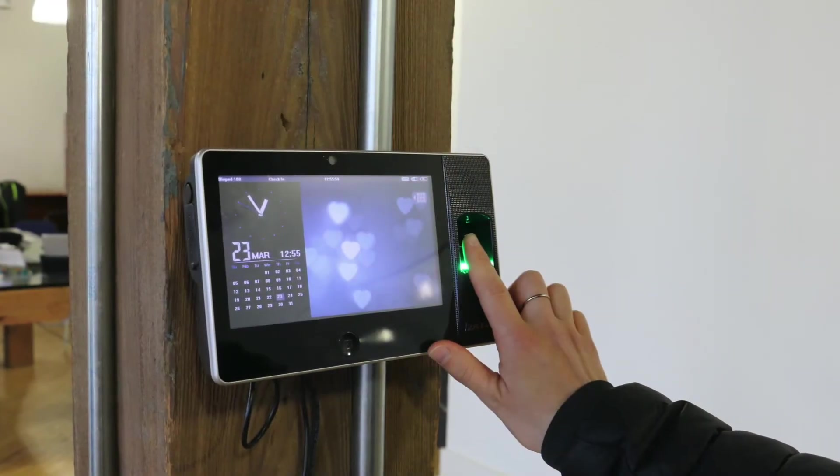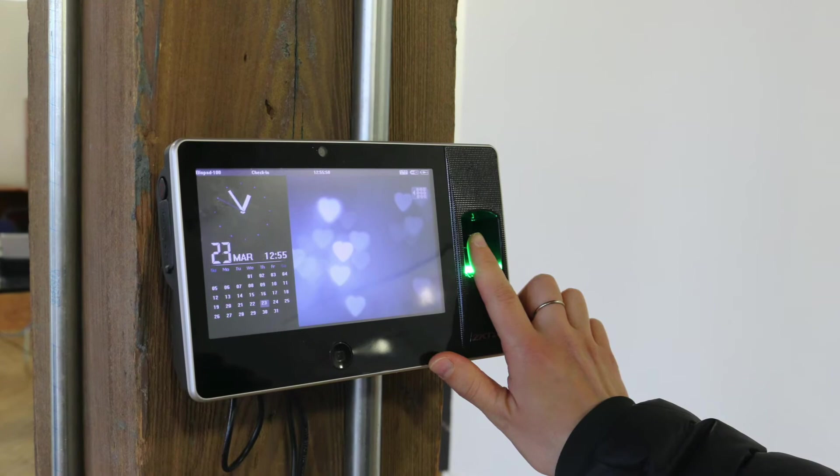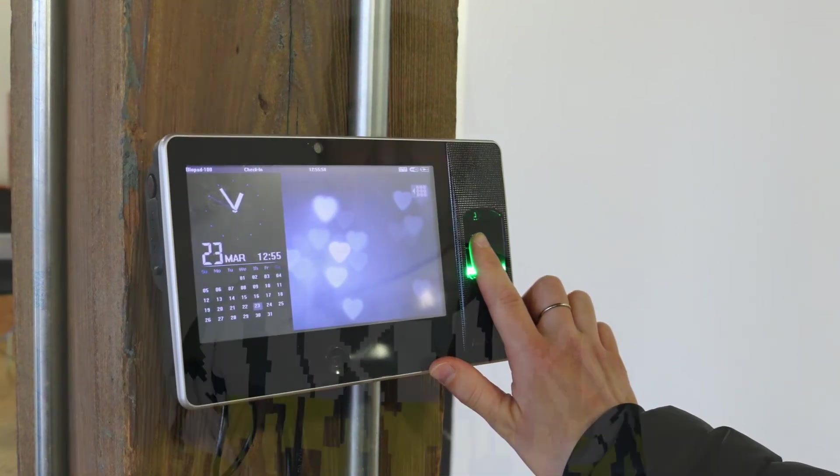Although the price of biometric clocks is higher than the alternatives, they are still considered the most cost-effective option. The clocks work seamlessly with your time and attendance software, so there is little room for human error, and you will save an incredible amount of time by not having to enter the punches in manually. Additionally, they only have a 3% rate of time theft, so they will almost always end up paying for themselves before long.